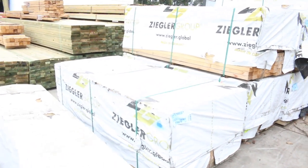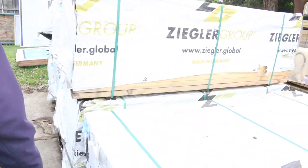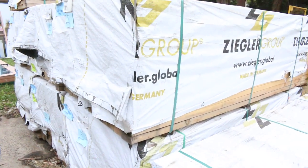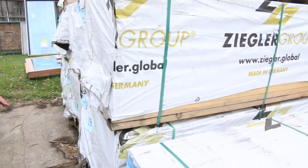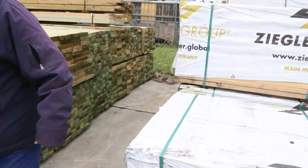We have some framing — some studs here. 90 by 45 MGP10, they're 2340 long. There are 2, 4, 6, 8 packs of those MGP10 studs. If you can get away with the 2340s, have a crack at those — you'll probably pick them up for maybe a couple of bucks a metre.